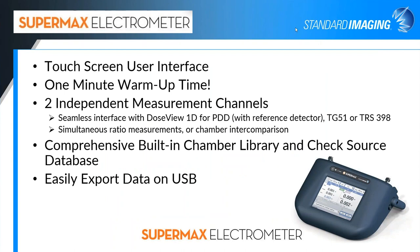The Supermax electrometer is Standard Imaging's highest quality and most versatile electrometer, with an easy-to-use touchscreen interface and a quick one-minute warmup time, so you can be set up and ready to go without waiting around. It has two independent channels that seamlessly interface with the DoseView 1D tank that Hugh discussed, allowing quick and easy PDD measurements with or without a reference detector. You can get quick and easy TG-51 calibrations with this electrometer. It also has a comprehensive built-in chamber library and check source database. Measured data can be easily exported on a USB for importing to your computer for further analysis — very helpful when doing annuals or commissioning.